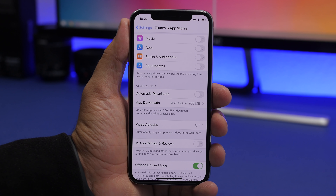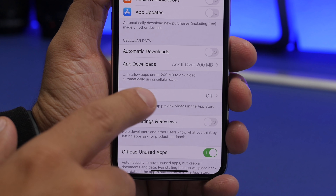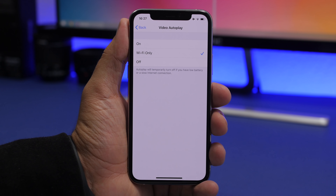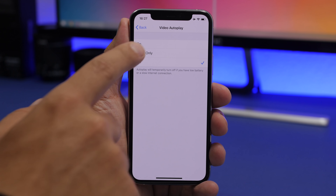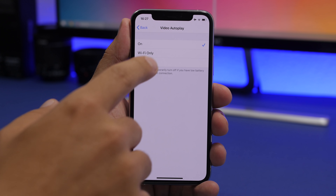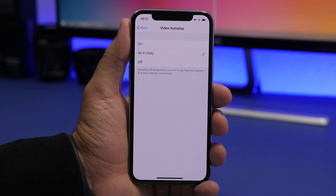The same goes for video autoplay, found right underneath the cellular data downloads option. You can set it to Wi-Fi only or just keep it off entirely. If left on, it will automatically play video previews of apps and games on the App Store even over cellular data, which can quickly consume a limited data plan.